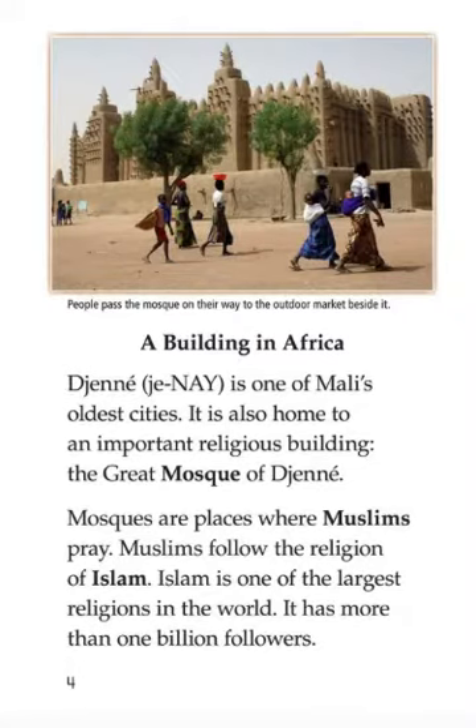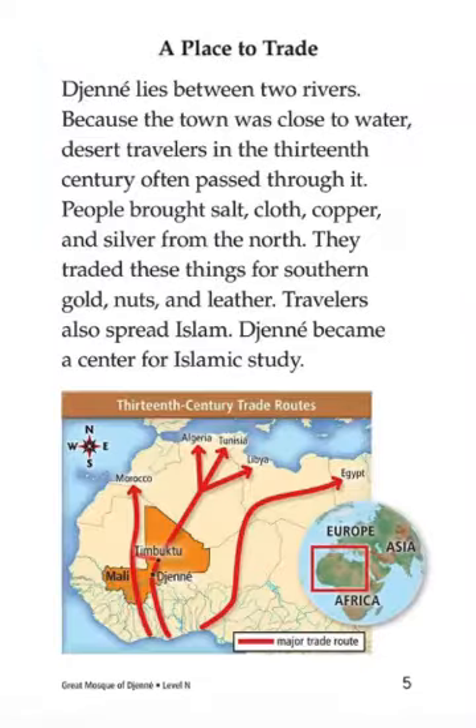It has more than one billion followers. Djenné lies between two rivers. Because the town was close to water, desert travelers in the 13th century often passed through it. People bought salt, cloth, copper, and silver from the north. They traded these things for salt, gold, nuts, and leather. Travelers also spread Islam. Djenné became a center for Islamic study.